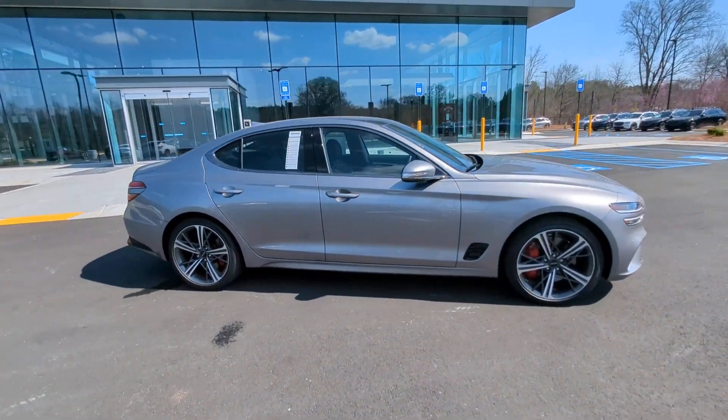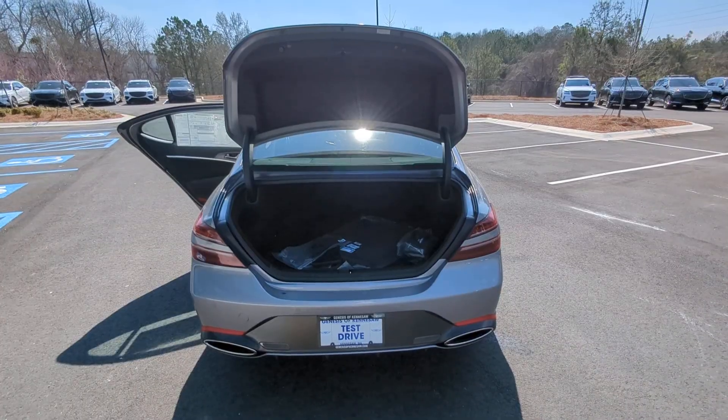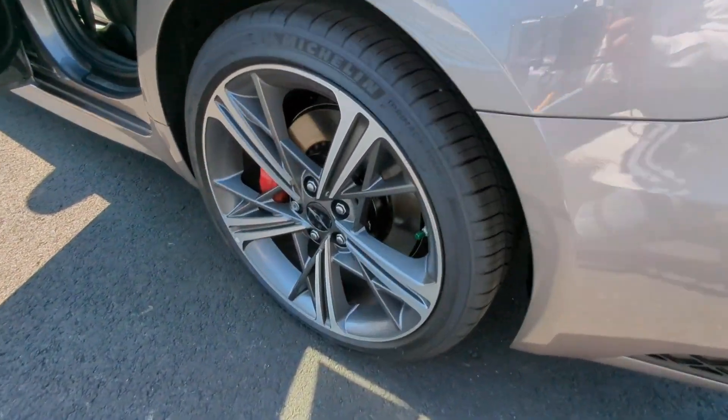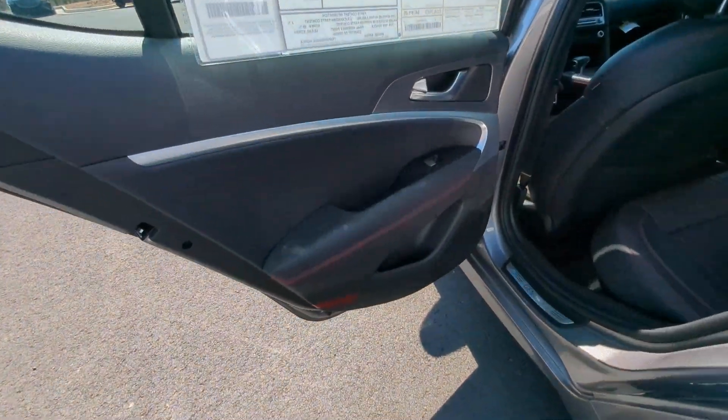The following are some of this vehicle's highlighted options: Apple CarPlay and/or Android Auto, wireless charging station, keyless entry, sun/moonroof, navigation system, satellite radio, cooled front seats, power passenger seat, backup camera, and heated mirrors.